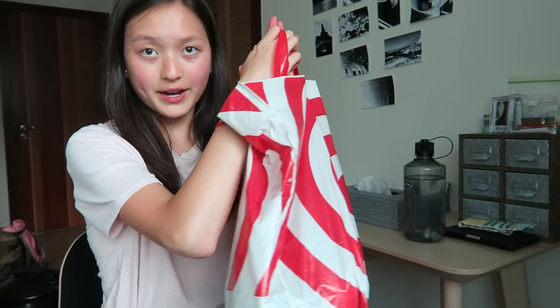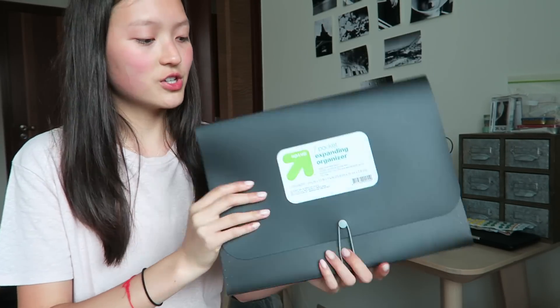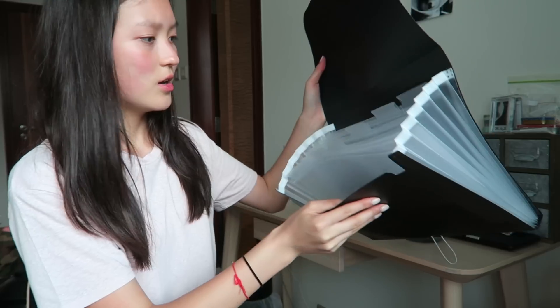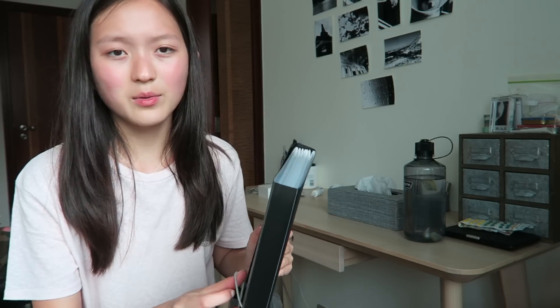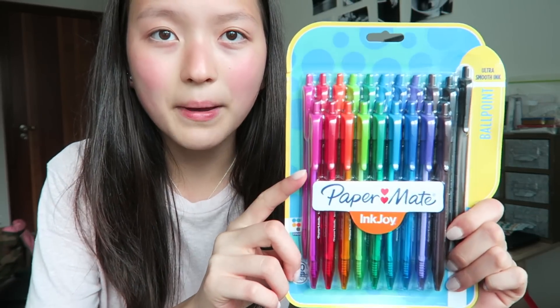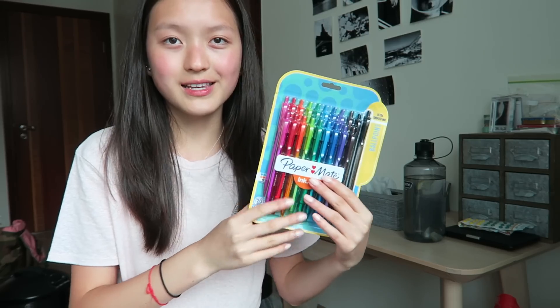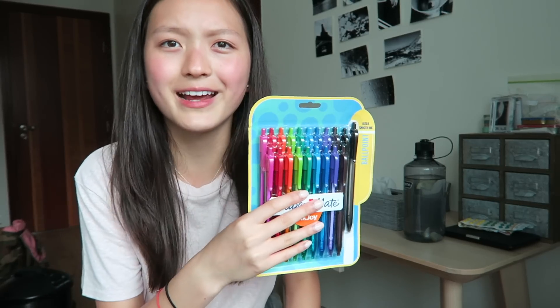On to the stuff I got from Target. First, I got this accordion folder — it's the seven pocket one. I forgot to get the ten pocket one; my old one was a ten pocket one, but let's see how this goes. Next I got this Paper Mate Inkjoy pack of pens. These are colorful and I want to take really cute and colorful notes for the new school year, so I hope these will motivate me and give me better handwriting.